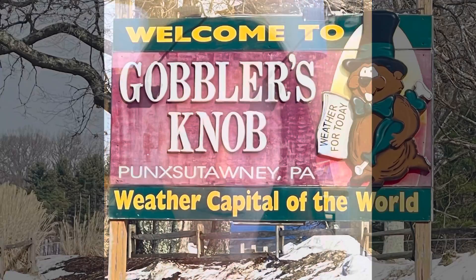Hi everybody, this is DJ Dr. D bringing you another video. Today's video is a tour of Gobbler's Knob in Punxsutawney, Pennsylvania. Check it out.